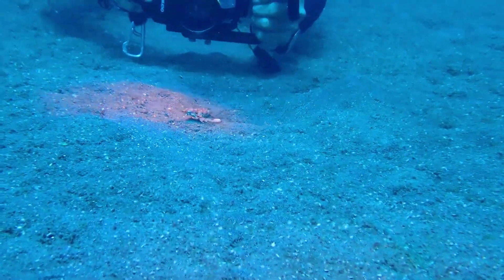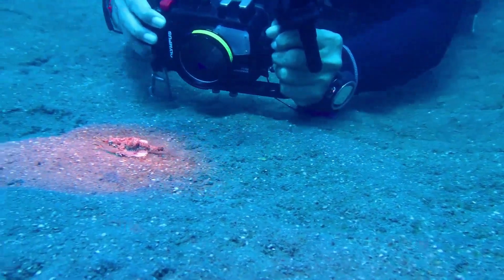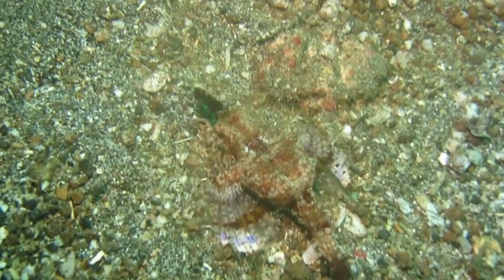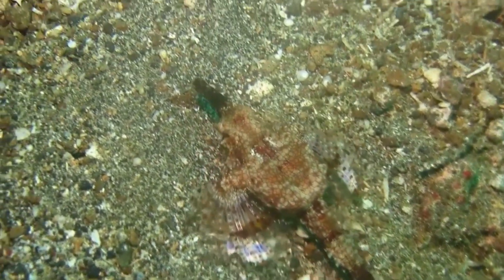Sea moths are found throughout the Indo-Pacific, from South Africa to Hawaii, from shallow coastal waters to depths of around 300 feet. They prefer soft, sandy, or muddy bottoms, seagrass beds, and rubble areas.